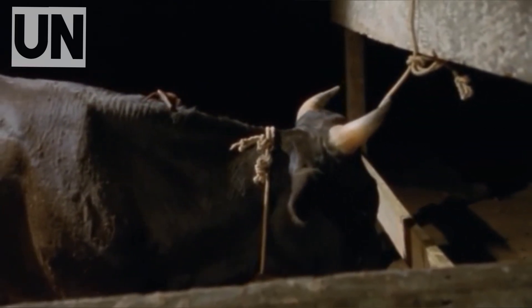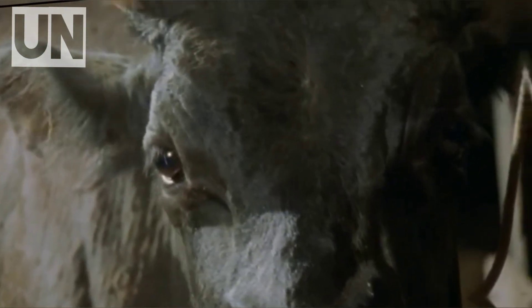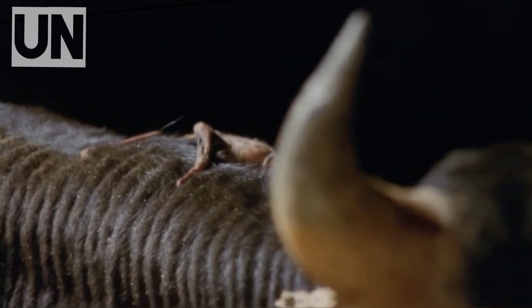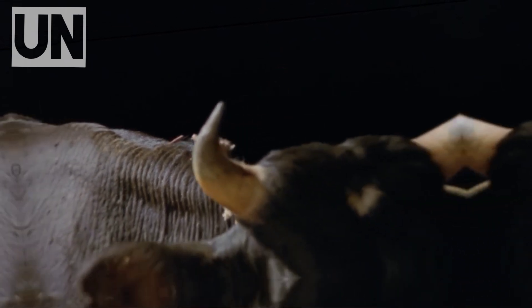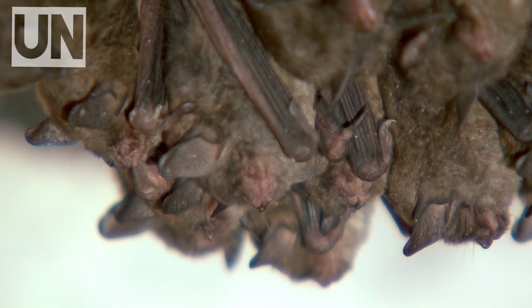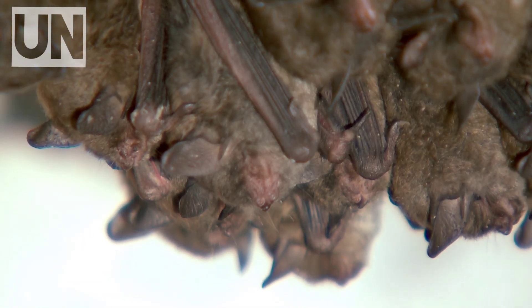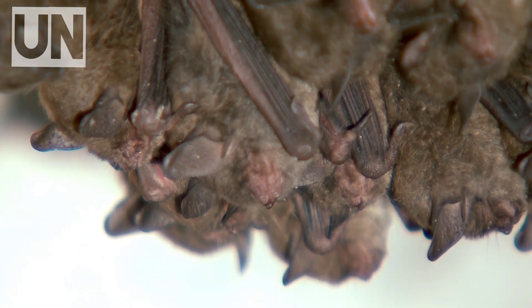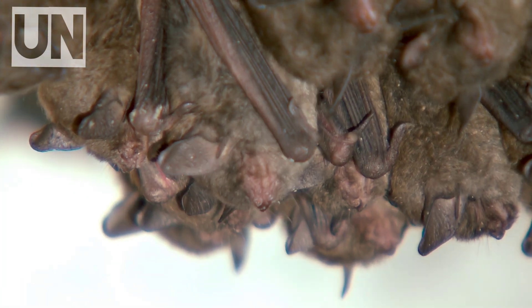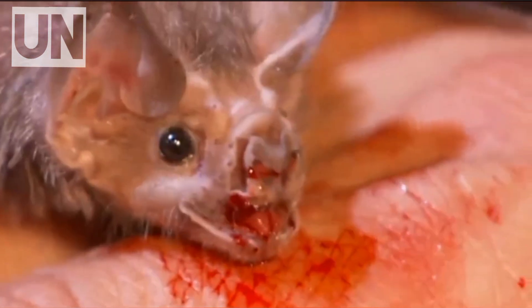The bat then laps up the blood — not with fangs, but with its tongue. It can drink for up to 30 minutes, consuming more than half its body weight in blood. And because of the anesthetic venom, the host remains unaware, calm, and motionless. It is one of the most ethically eerie predation tactics in the animal kingdom — feeding without alerting or harming, yet still violating the body in a profoundly chilling way.